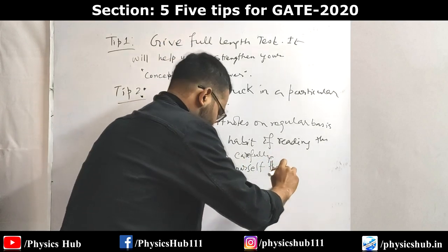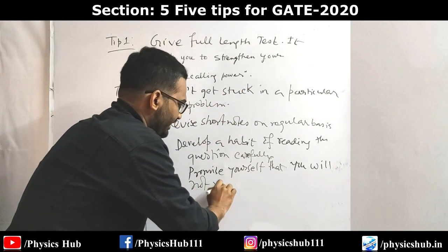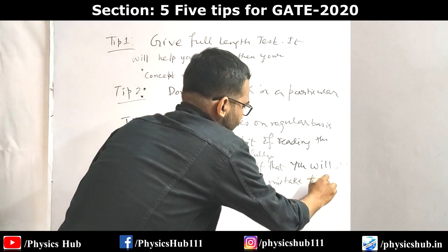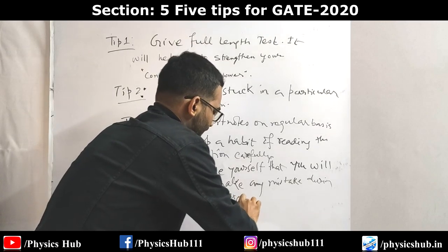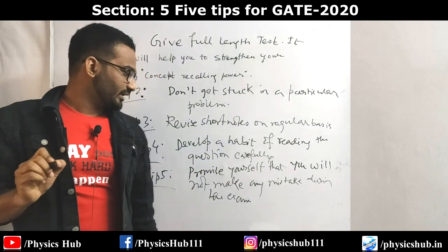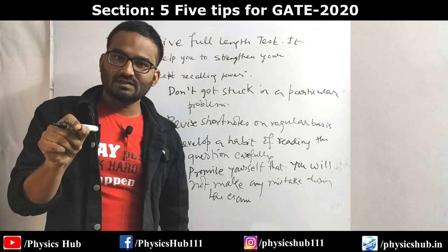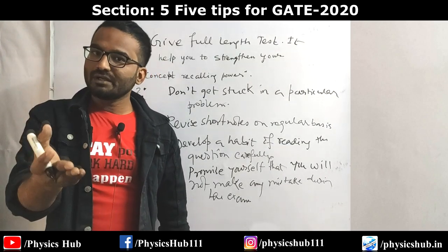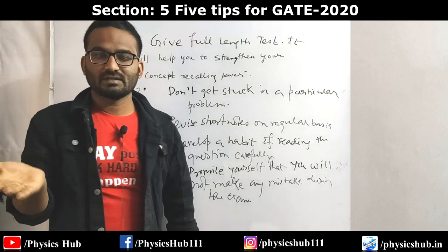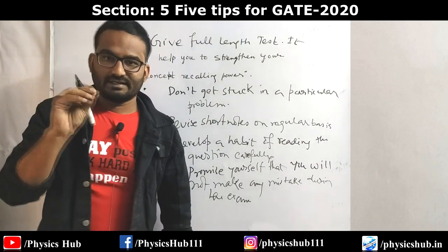Tip five: promise yourself that you will not make any mistake during the exam. Before starting the examination, promise yourself you will not make a single mistake. Accuracy will be your top-most priority. If you attempt 45 marks then all 45 marks should be correct - then you will get a good rank. If you attempt 70 marks but end up with only 35 marks, that will not help. Keep in mind that whatever you answer, you are answering correctly.